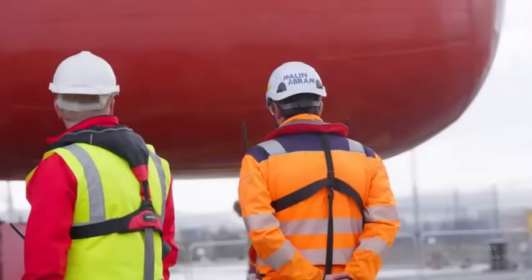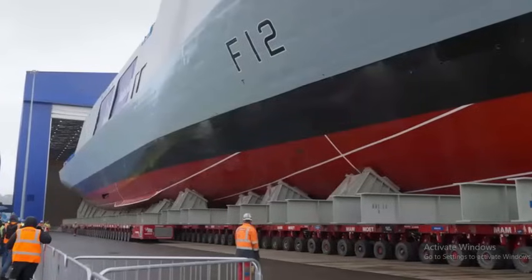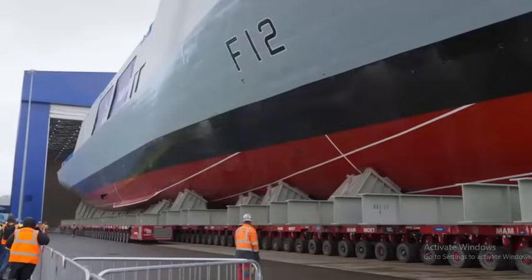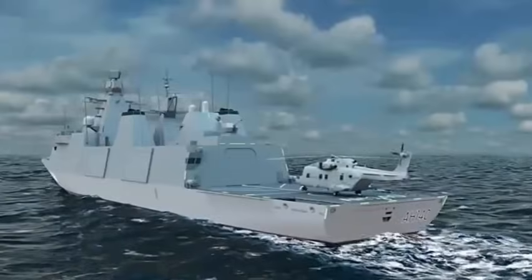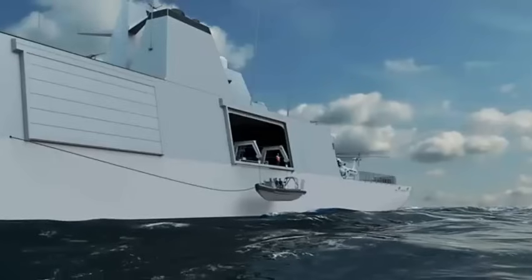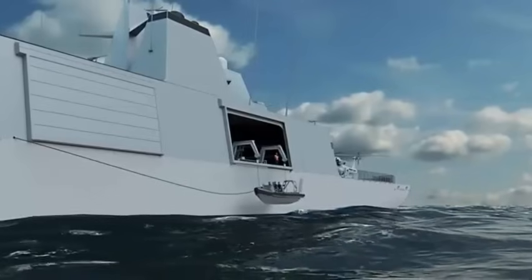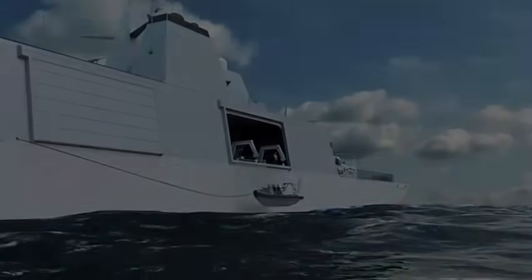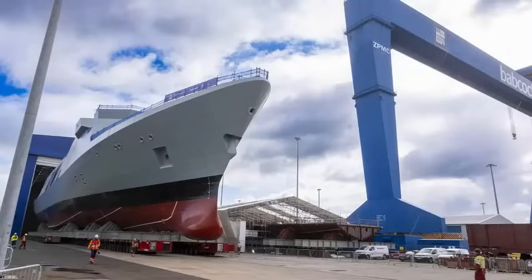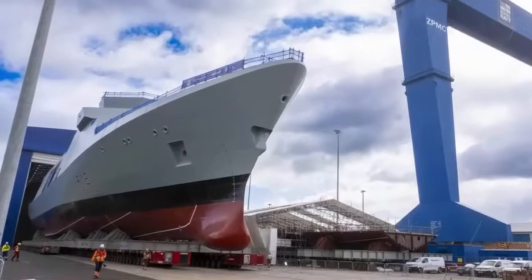Type-31 frigate HMS Venturer emerged from Babcock's facility at Rosyth in Fife on Tuesday, marking the transition from the construction phase into final preparations for the ship's entry into the water, which will take place in the coming weeks. After hundreds of thousands of hours put in by sailors and shipwrights, engineers, welders, electricians, naval architects and many more — 1,400 people on site and almost as many across the UK in support — Venturer's Senior Naval Officer Commander Chris Cousins says emerging from the shipyard hall is a key moment in the life of his ship and the wider Type-31 programme.